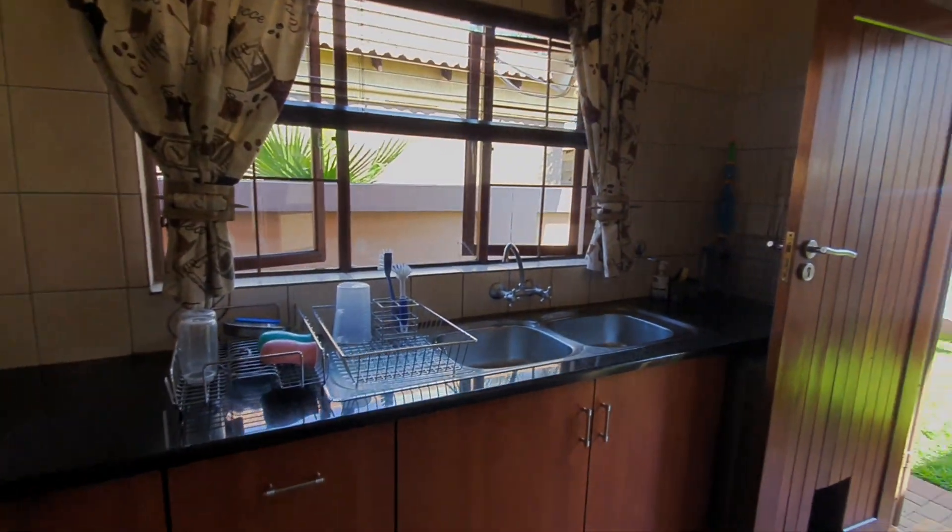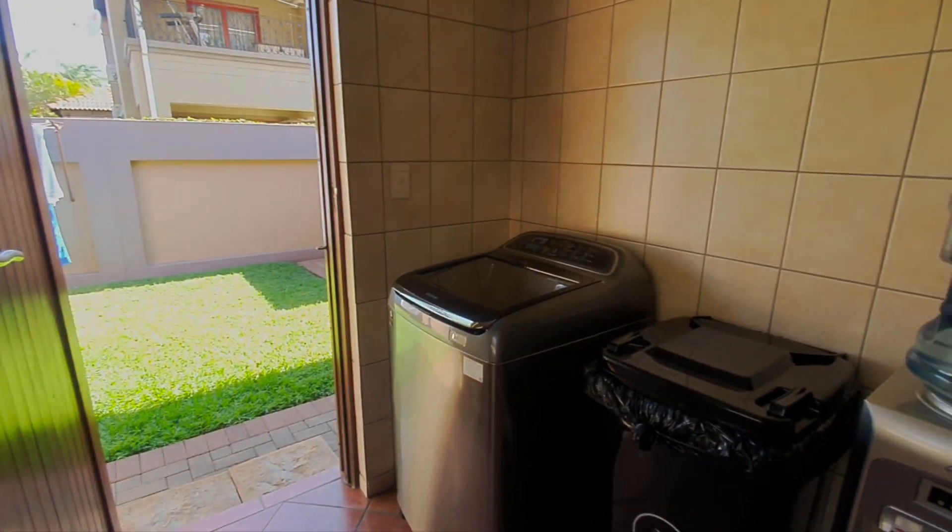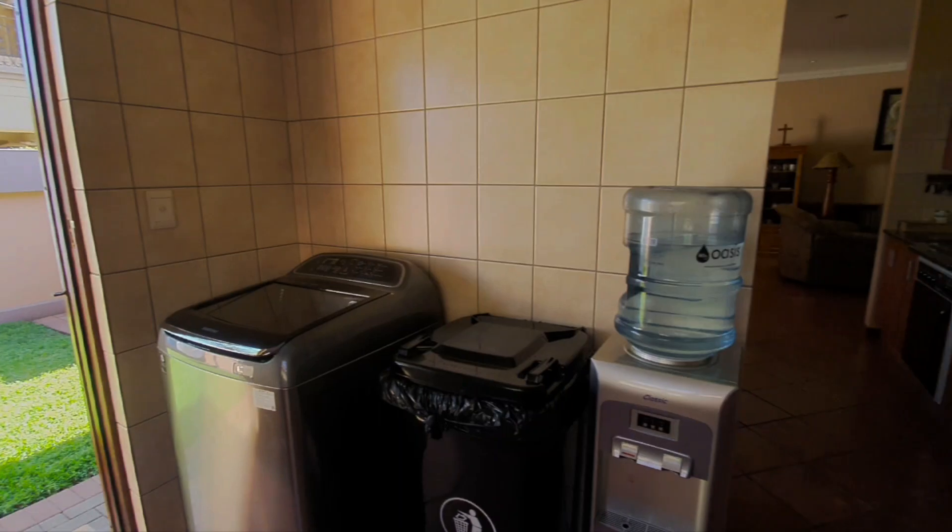The scullery has lots of cupboard space, a double basin, and space for your dishwasher, as well as a top loader washing machine.